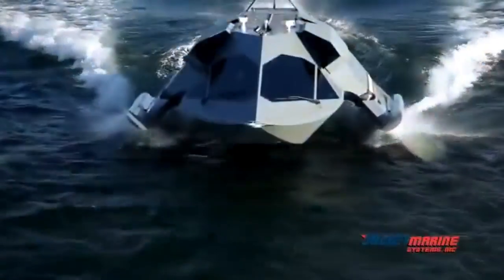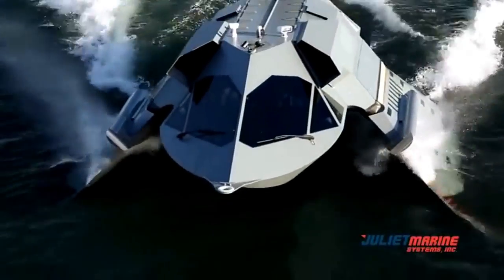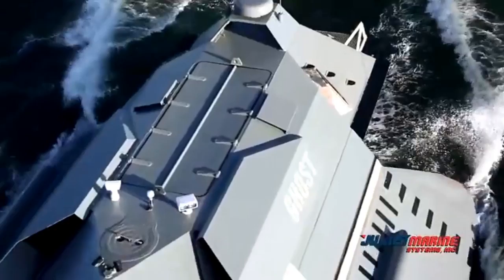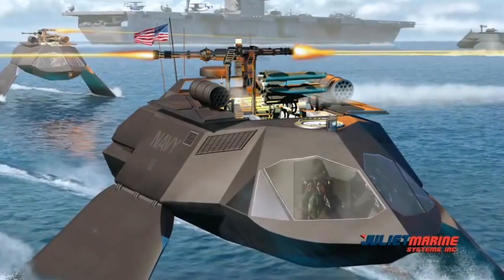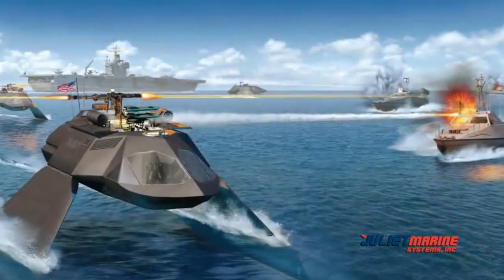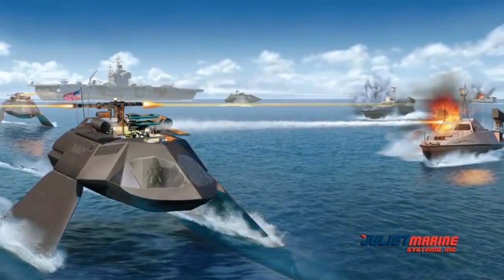Ghost is designed to carry a weapons or sensor payload to accommodate anti-swarm, force protection, special operations, ISR, and command and control missions. Ghost's weapons bay doors can accommodate 20mm Gatling guns and multiple rocket missile systems. The Ghost moon pool can be used to deploy and recover UUVs and mine countermeasure systems.